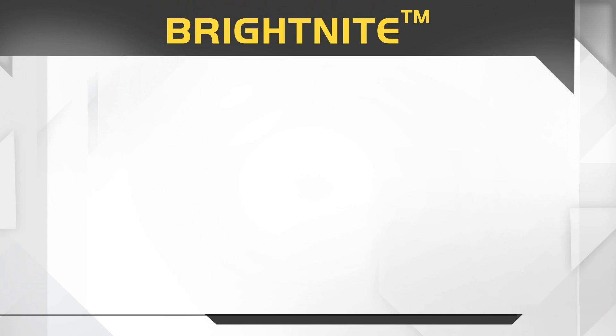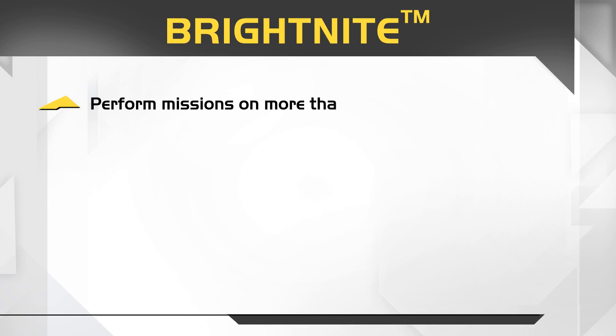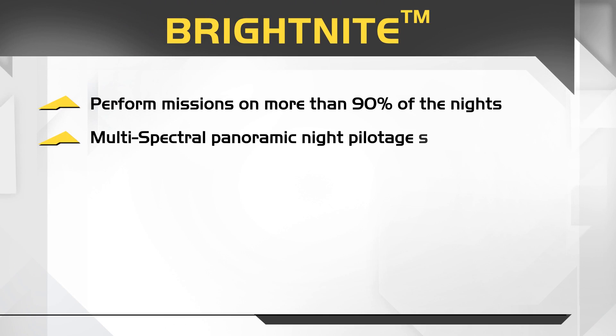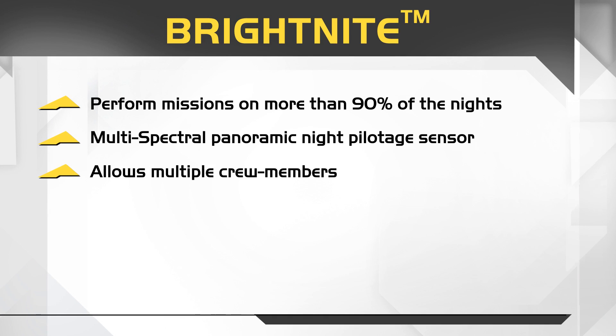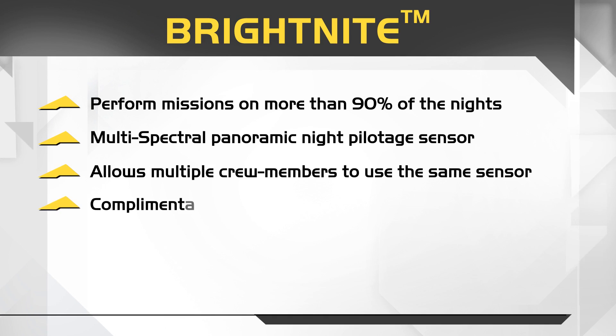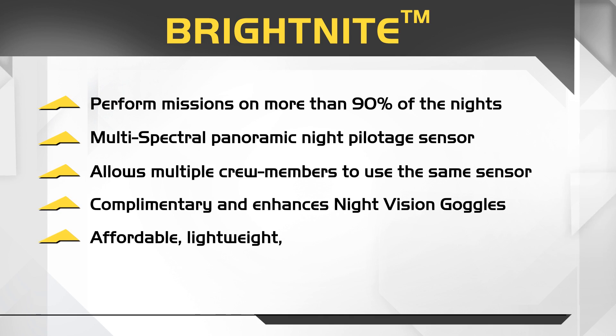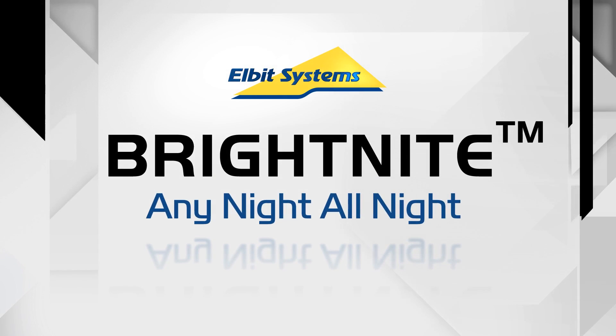Bright Night by Elbit Systems. Perform missions on more than 90% of the nights. Multi-spectral panoramic night pilotage sensor. Allows multiple crew members to use the same sensor. Complementary and enhances night vision goggles. Affordable, lightweight and easy to add on. Bright Night — any night, all night.